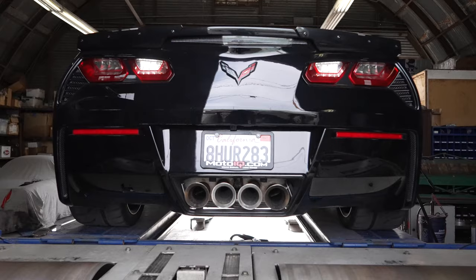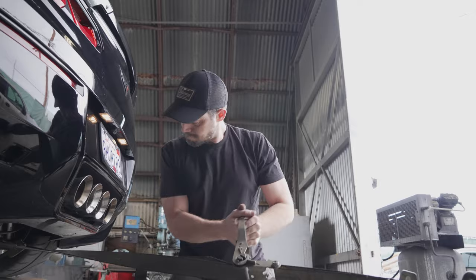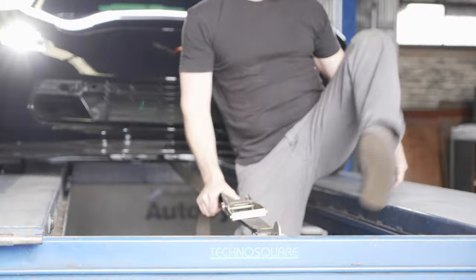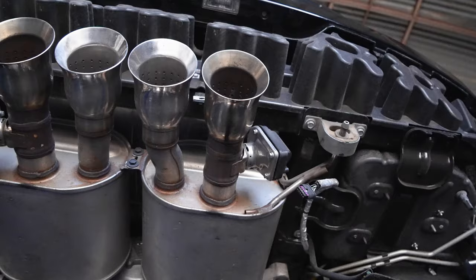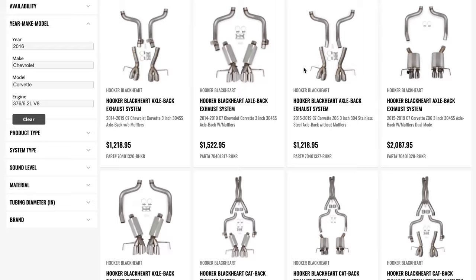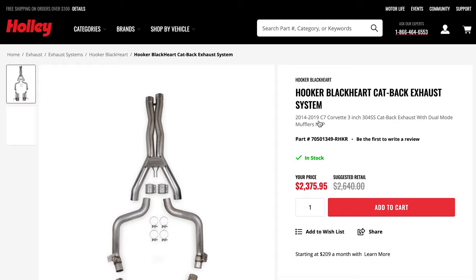A stock 2016 Stingray makes either 455 or 460 horsepower, depending on whether or not you opt for the NPP exhaust. Our Corvette has that option, which is basically just a valve you can open up to bypass most of the muffler, making it freer flowing but also louder. And the Blackheart exhaust can be ordered with it too.